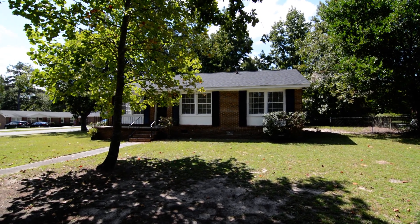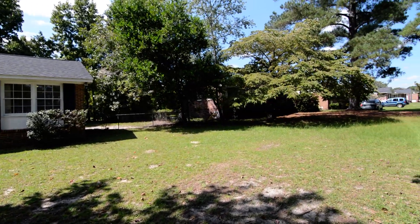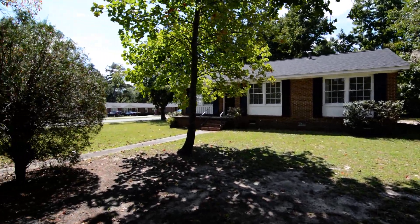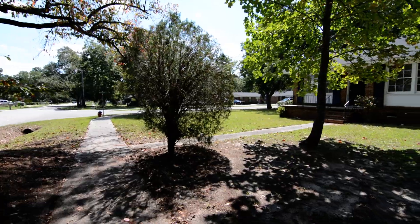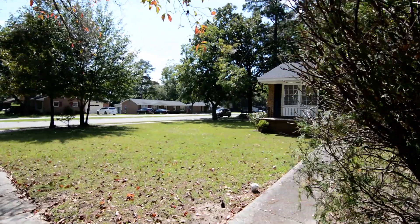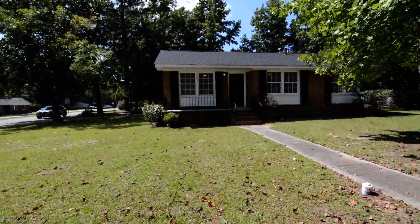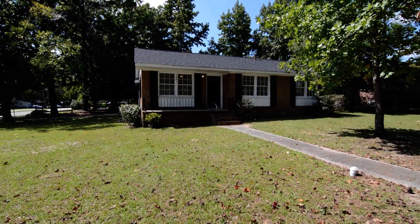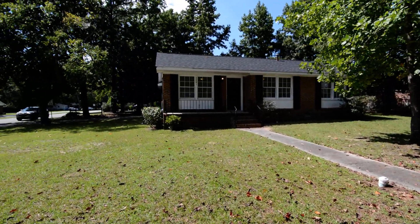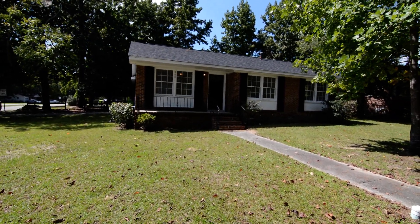Welcome to 3801 Trotter Road. This neat updated three-bedroom one-and-a-half bath home features a covered front porch, hardwood as well as laminate vinyl plank flooring, and a fenced backyard. It's located in the Pine Lakes neighborhood in Southeast Columbia, convenient to I-77, Fort Jackson, Garner's Ferry Road, the VA Hospital, and University of South Carolina Med School.